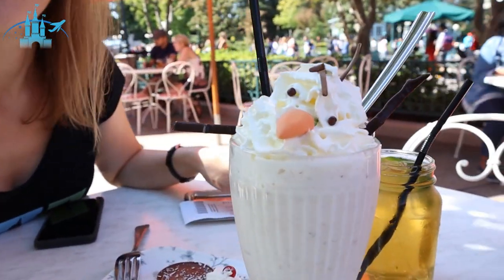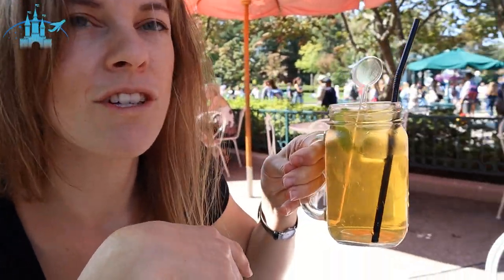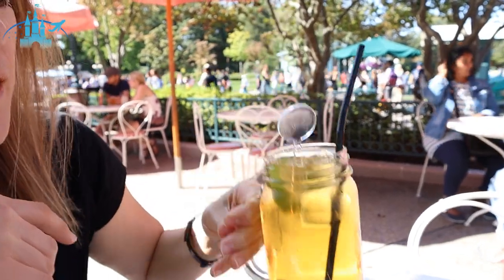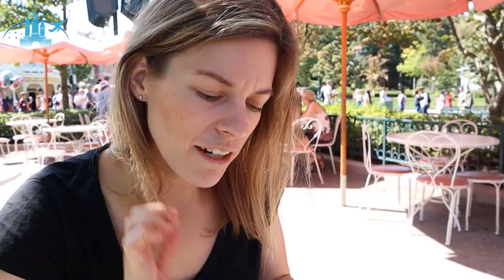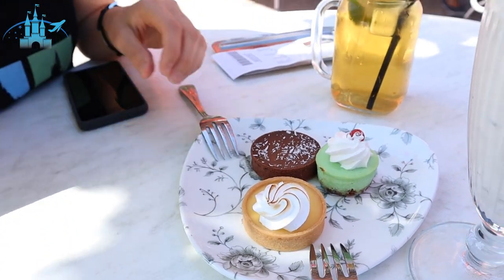We went ahead and tried a milkshake — a banana milkshake. They have quite a few different ones, even alcoholic ones. We got the banana milkshake Olaf, which is super cute. And then the green tea mint, which looks fresh. And then we got a plate of three patisseries — you can choose three or six — we got a lemon tart, a mint tart cake, and a chocolate cake.